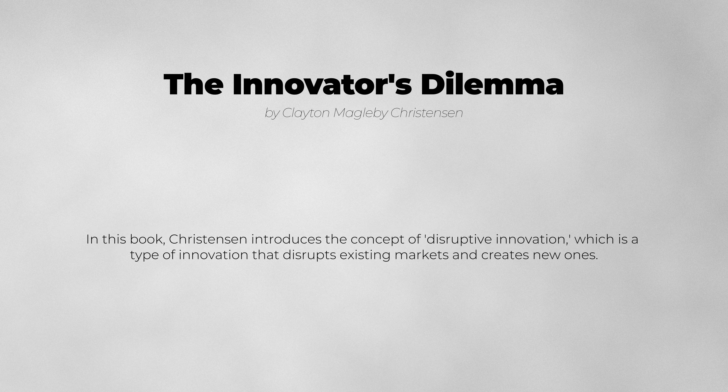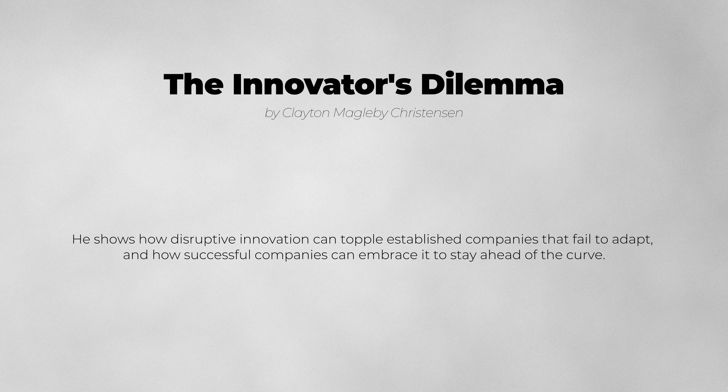In this book, Christensen introduces the concept of disruptive innovation, which is a type of innovation that disrupts existing markets and creates new ones. He shows how disruptive innovation can topple established companies that fail to adapt, and how successful companies can embrace it to stay ahead of the curve.